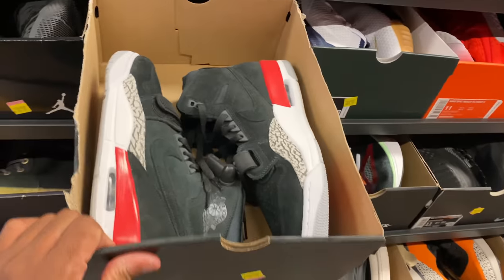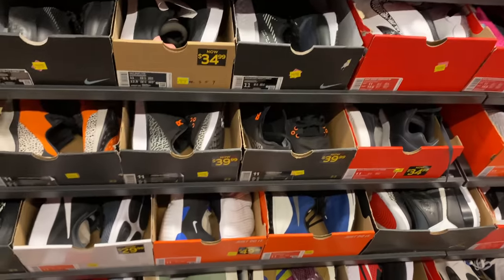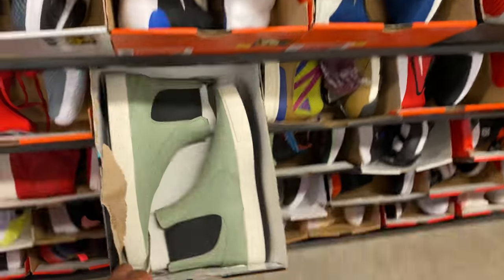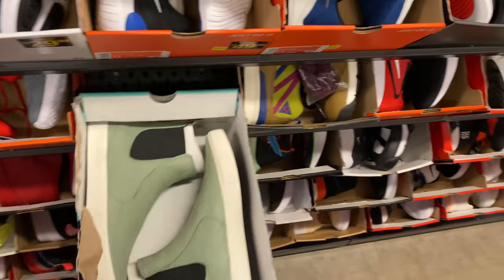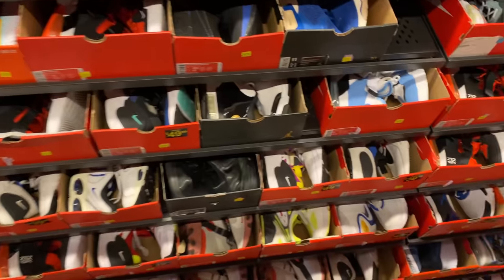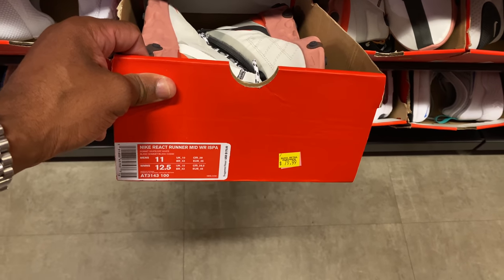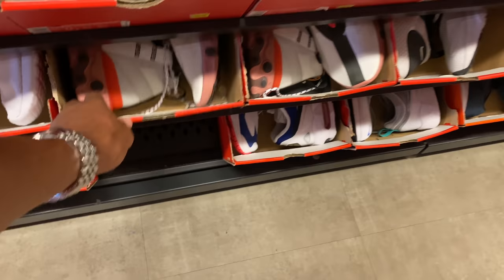A lot of 312s right here. You got this camouflage joint. Sanoskis slips — I think they're going for 45. Okay, I like these. ISPA joints — I love that color, that salmon-looking color. What do they call it — Summit White off-white — 80 dollars for those. Definitely not my size though.